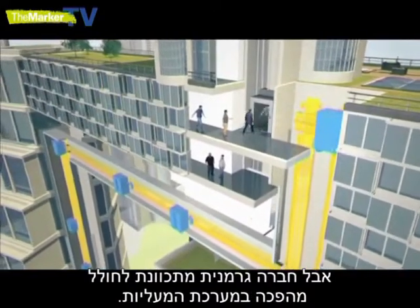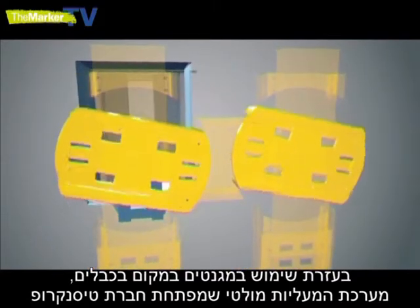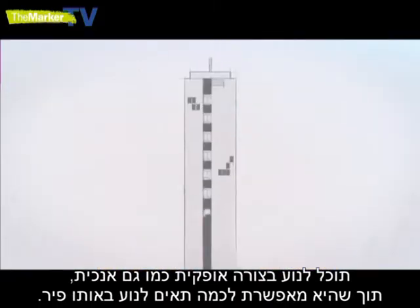But a German company intends to revolutionise the elevator system. Using magnets instead of cables, the multi-lift system being developed by Thyssenkrupp will be able to move horizontally as well as vertically, while allowing several cabins in the same shaft.